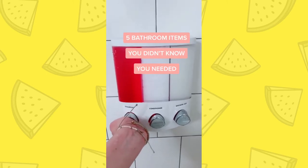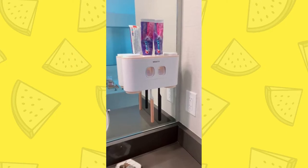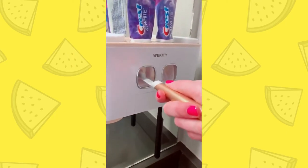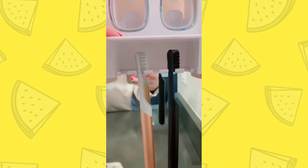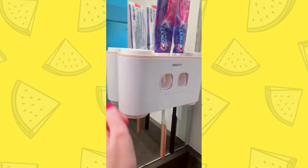Five bathroom items you didn't know you needed. First is this dual toothpaste dispenser that's pretty cool. It holds your brushes, and you just push down on this lever and it pushes the toothpaste right out onto your toothbrush. It can hold up to five brushes — unless they're electric, then it holds a little bit less. It also comes with four cups, two on the bottom and two on the top.